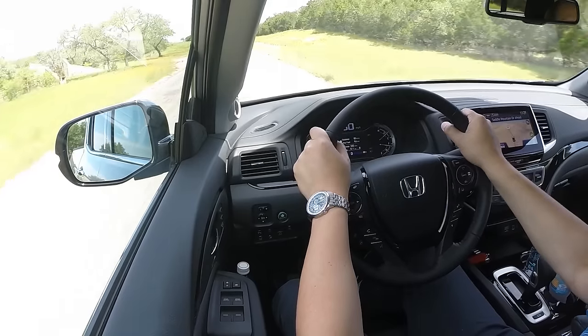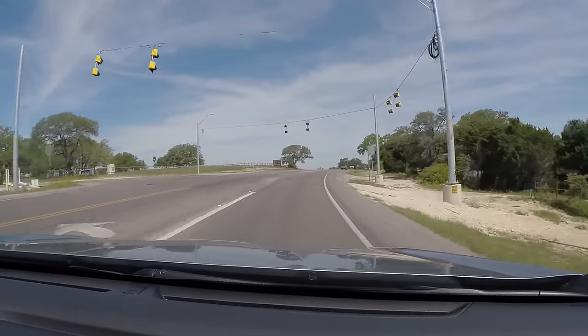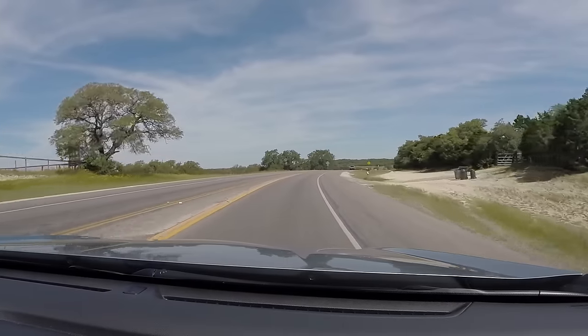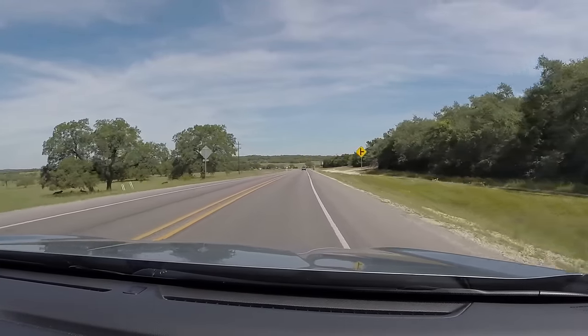Not just because you might not be paying attention, but someone else coming toward you might not be either. Another thing that adds to the experience is the quietness — this vehicle is super quiet. The entire vehicle is 75 percent more sealed, letting in less air and less noise. Right now we have the air conditioning on and we're on the freeway, but it's very quiet.